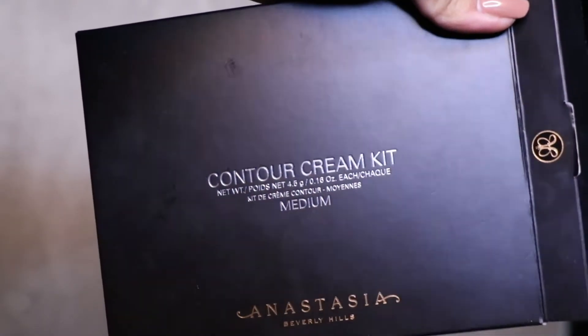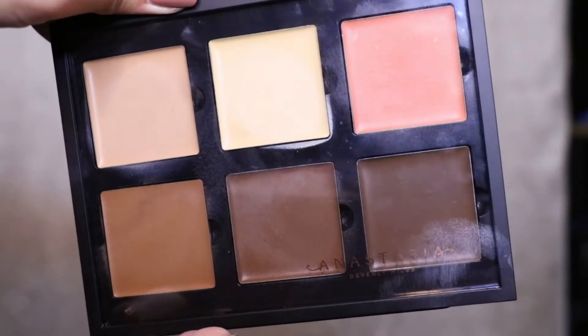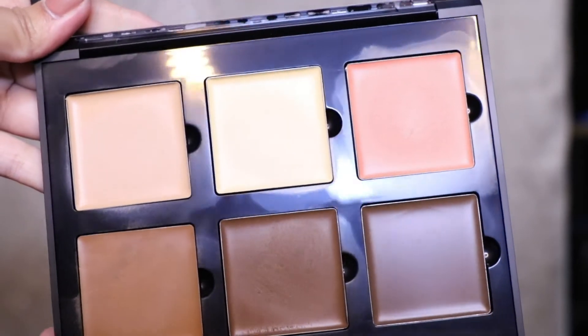Next is a product I really love — this is the Anastasia Beverly Hills Contour Cream Palette in the shade Medium. As you can see, it's very used already. I tried it in the US and fell in love, and I'm still using it — I used it today. My blush stays on all day.